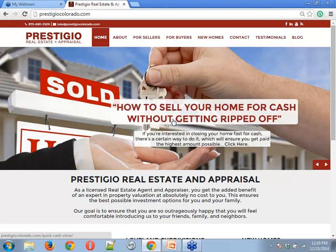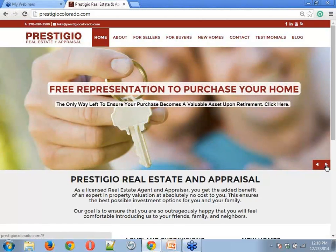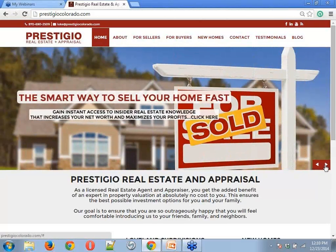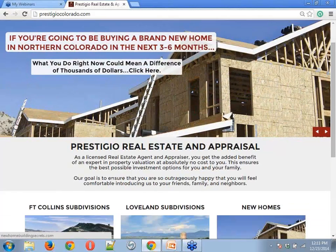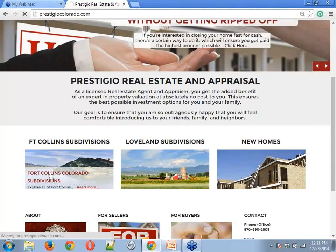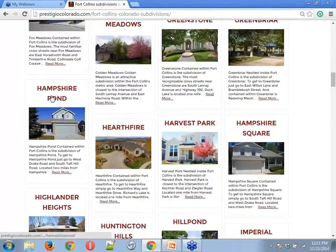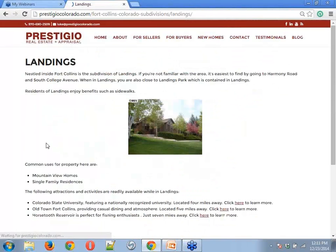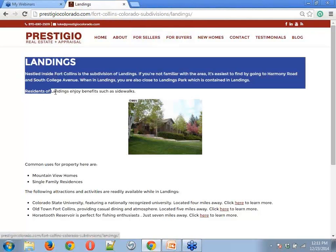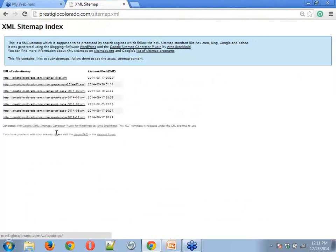If you think about being a realtor, what do you really need? You need to get somebody on the phone and start selling or buying a house for them. They're targeting people selling a brand new home, people selling for cash who don't want to get ripped off, and buyers. You'll see search areas for Fort Collins, Colorado — each of these pages is optimized in the URL, in the content, and set up in a Google XML sitemap.